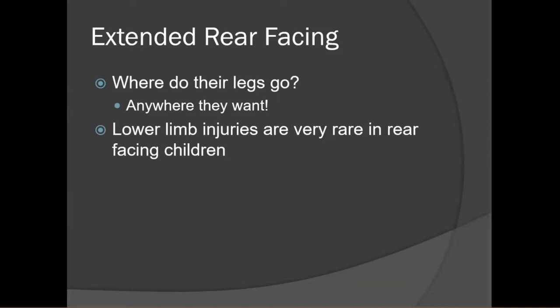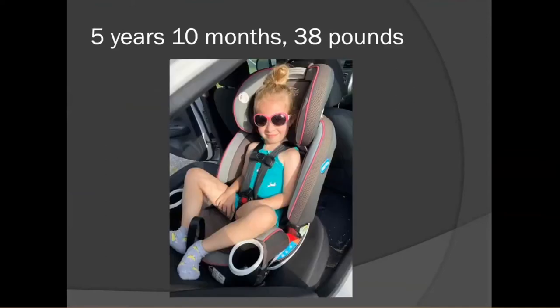I also get asked: won't their legs break in a collision? It's actually very rare to see lower limb injuries in rear-facing children. As an example, my own daughter is pictured here. At five years and ten months old she was still rear-facing in her car seat, still within the rear-facing height and weight limit. As you can see, her legs are bent but she is perfectly comfortable.